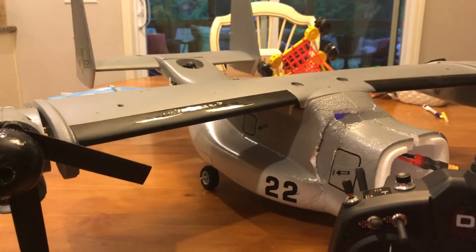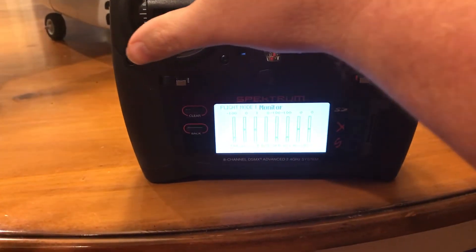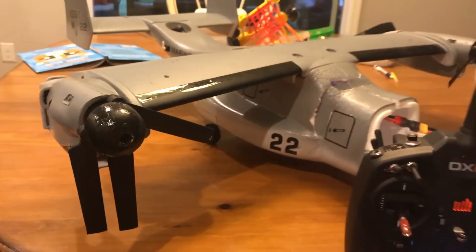Elevator up and down — that's working fine. Aileron left and right — that's working fine. And the rudder channel is fine, obviously not doing anything in forward flight mode as you can see.